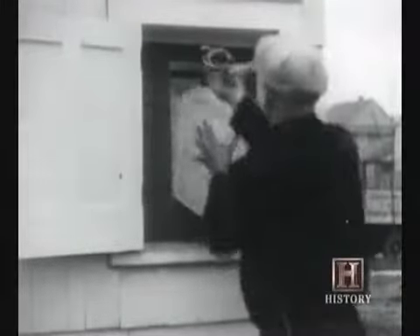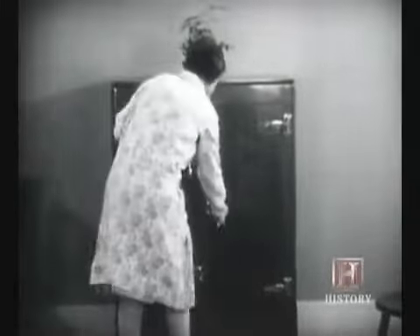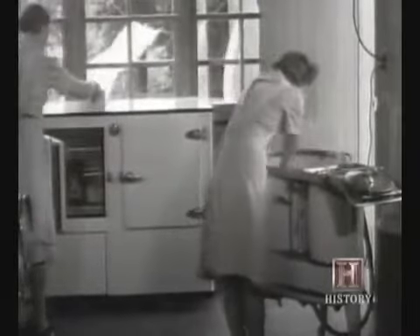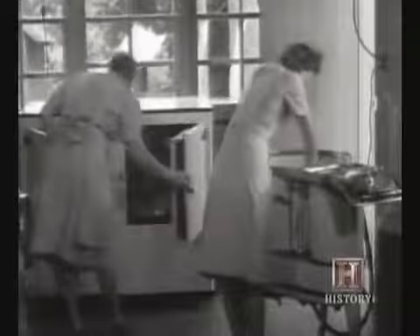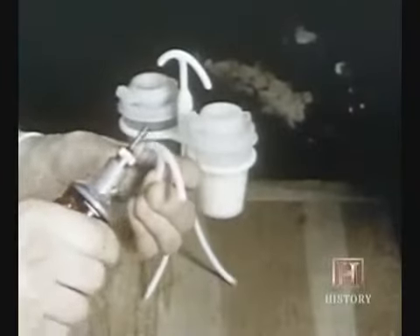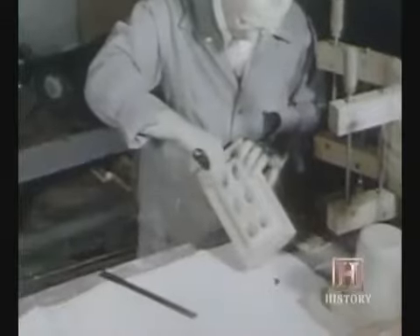Before Earl Tupper came along, this was still a time before most refrigerators; many people were still having ice delivered to their home. Food containers were basically designed to store for a day or so. In the 1940s, the plastic industry was still in its infancy. Plastic containers were difficult to market because they were known to be brittle, greasy, smelly, and generally unreliable.